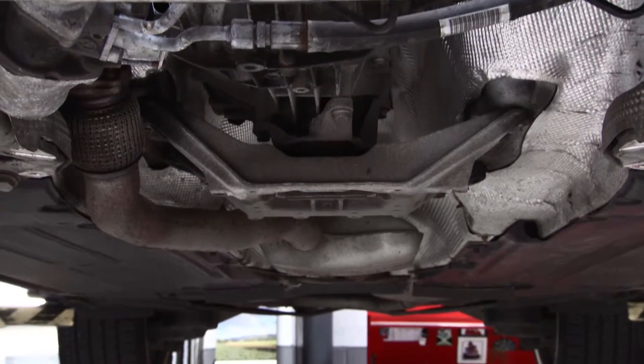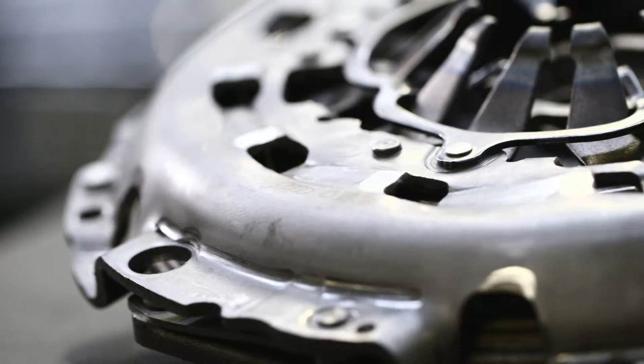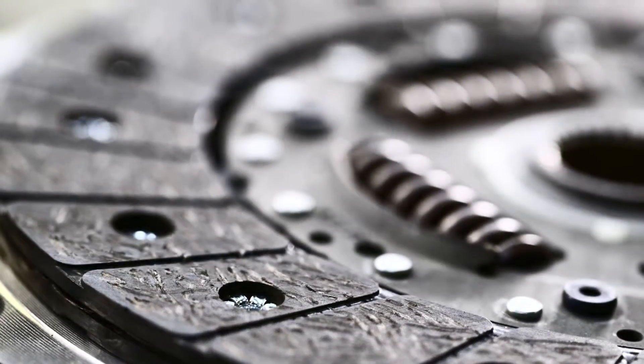As the clutch is released, the plates rotate against one another, slowly increasing friction until the pedal is fully released and the plates rotate in unison. Over time, the friction surfaces will wear, requiring replacement.